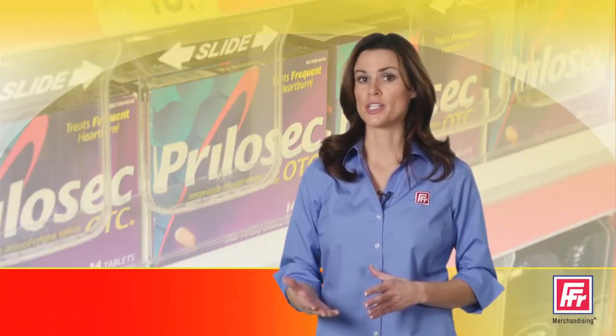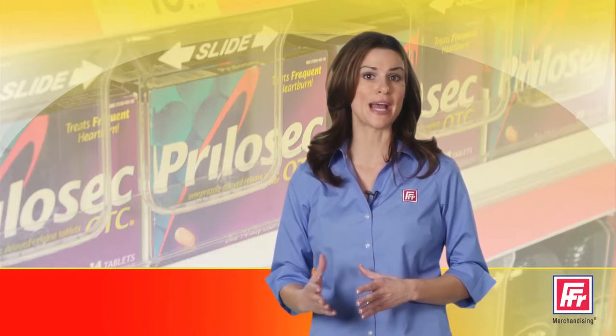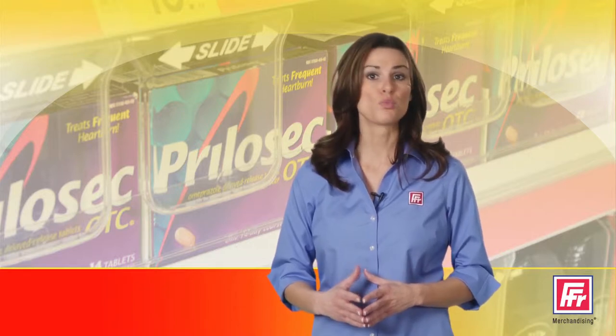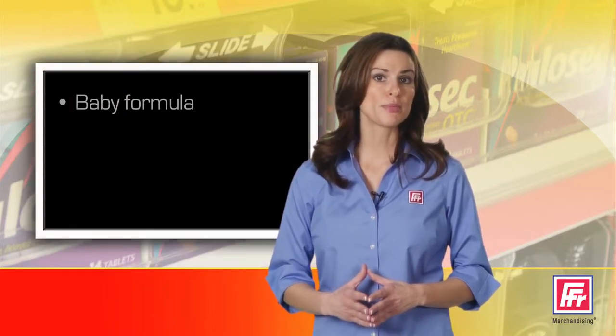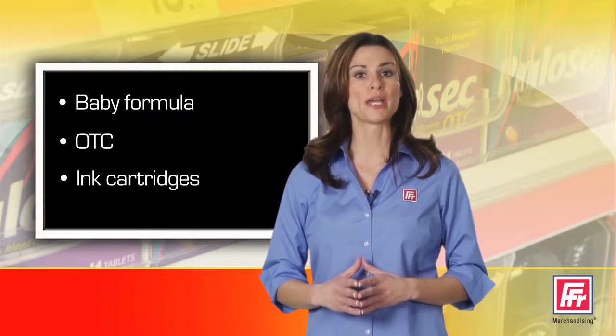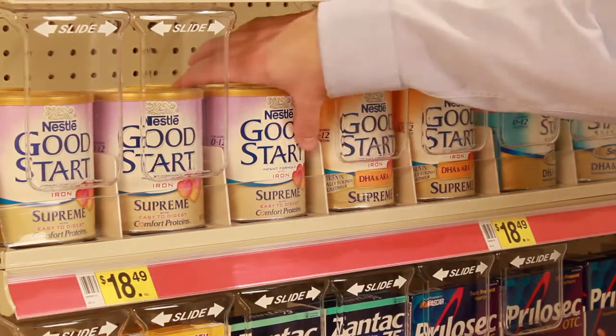Speaking of categories, Visishield is designed for maximum merchandising versatility. If it's a high loss product, this system will protect it. From baby formula to OTC to ink cartridges and everything in between, we offer multiple panel lengths and widths to accommodate most packaging.